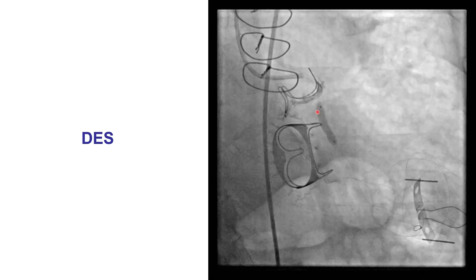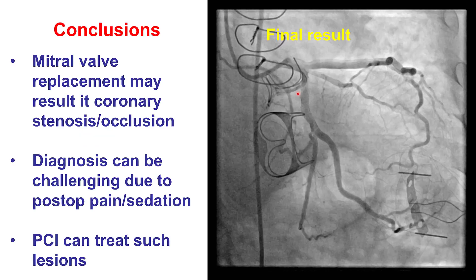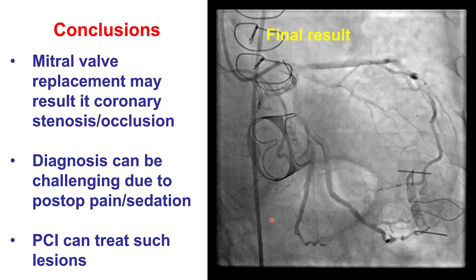The patient underwent PCI with drug-eluting stent placement in the proximal circumflex that provided a nice final result with TIMI 3 flow, and the patient had an uneventful recovery.